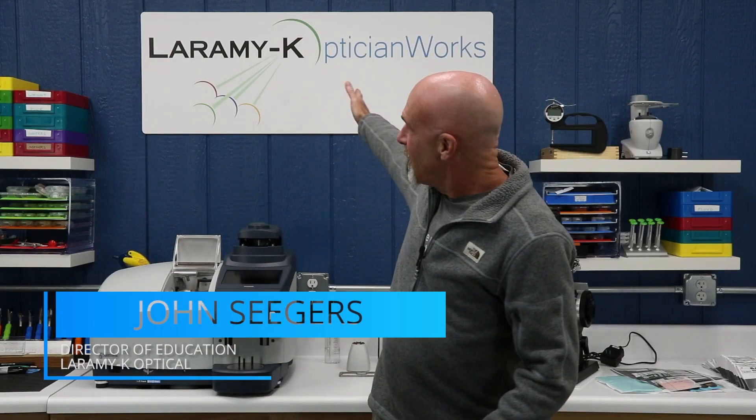Hello! I would like to welcome you to the Laramy-K OpticianWorks Training Center, where today I'd like to tell you about some recent additions and changes that we've made to the OpticianWorks Optician Training Program. It's still early 2021, and we have just put the finishing touches on some really great stuff.